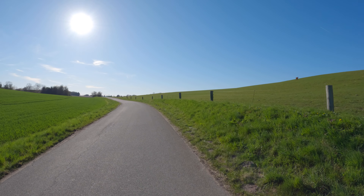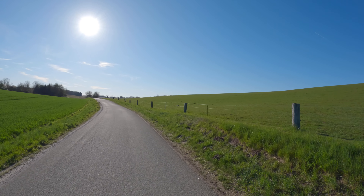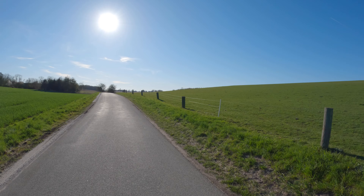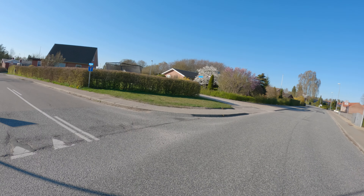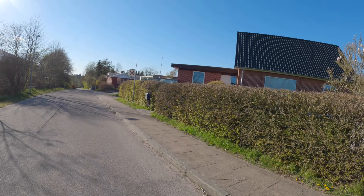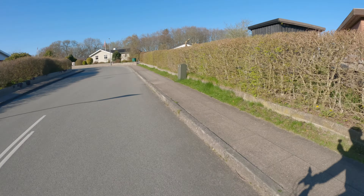Nu er vi snart på landevejen. Der kommer lige en lille stilbakke af en sag her, og så er vi over på landevejen, og så er vi lige igennem en lille skov, og så er vi hen ved Rema.